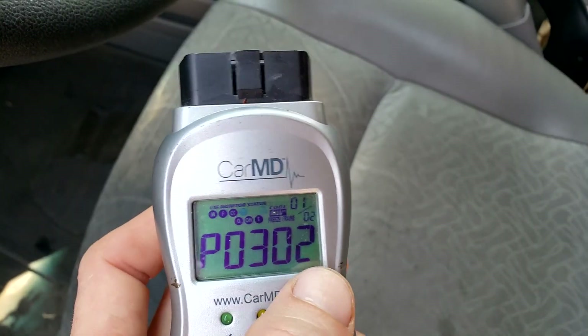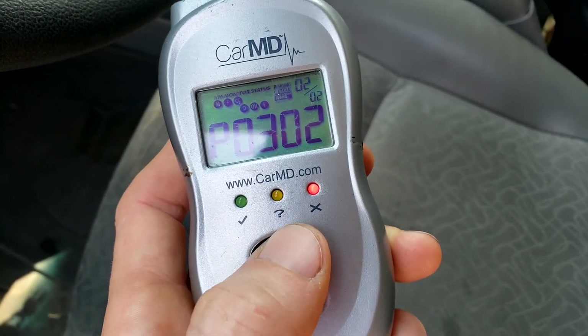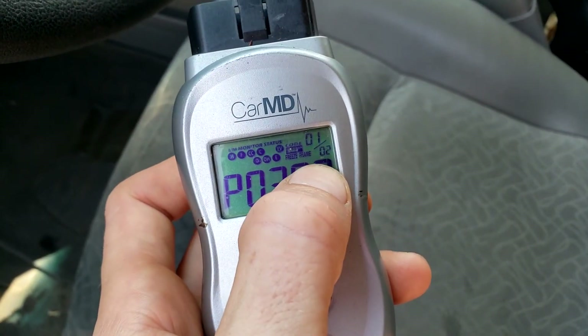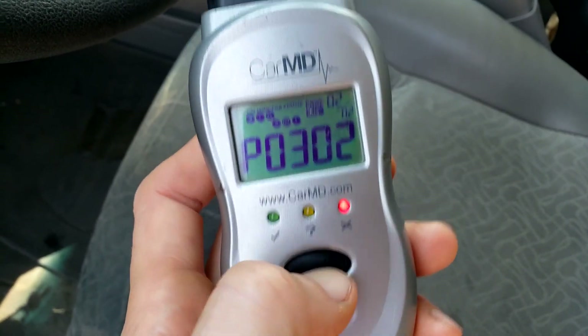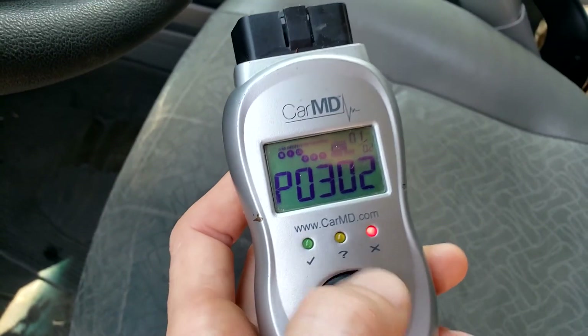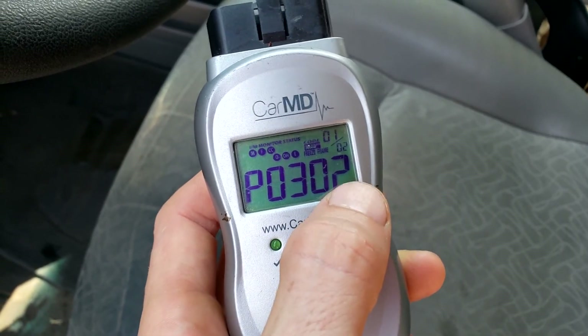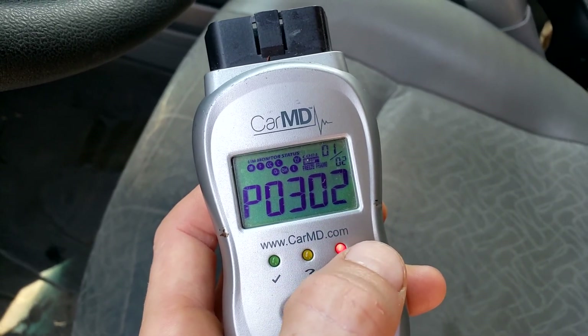This is P0302, so this is saying there's a problem with the second cylinder. This has thrown two errors, but it's the same code. Sometimes it might say P0300, which is just a general misfire code — we can sort of disregard that if it's mentioning a particular cylinder. On here, it's cylinder number two.